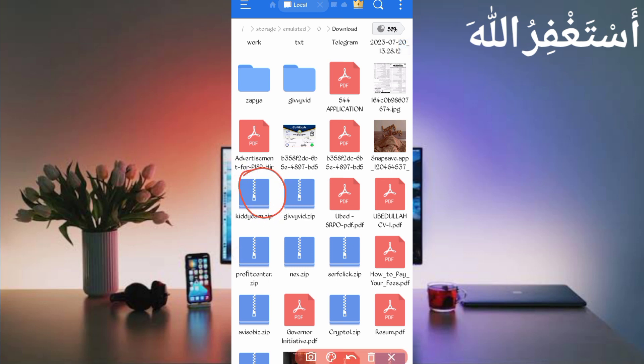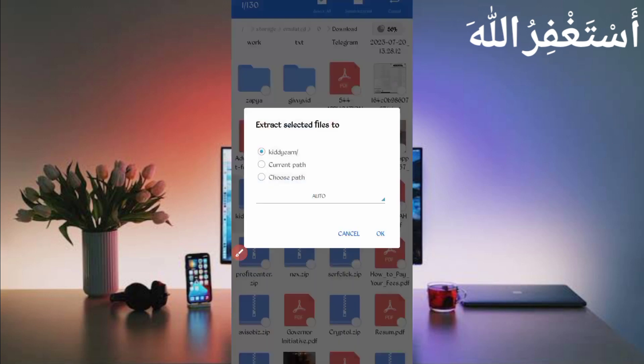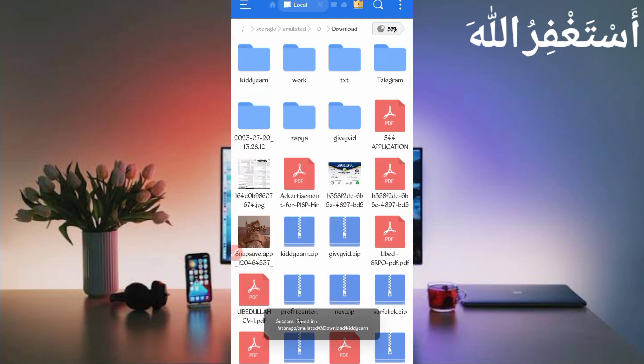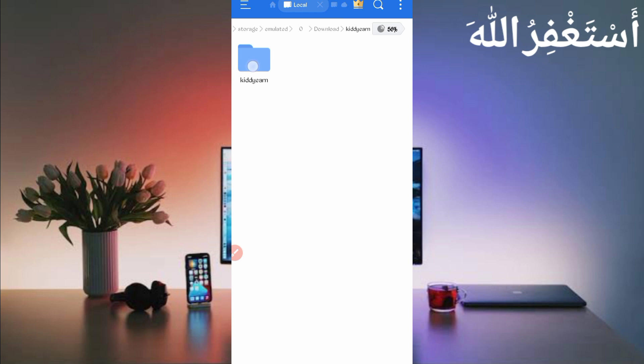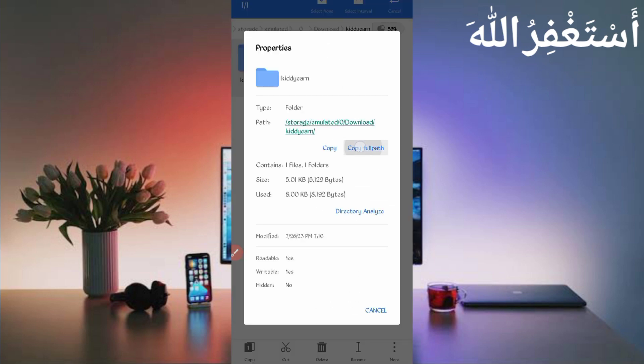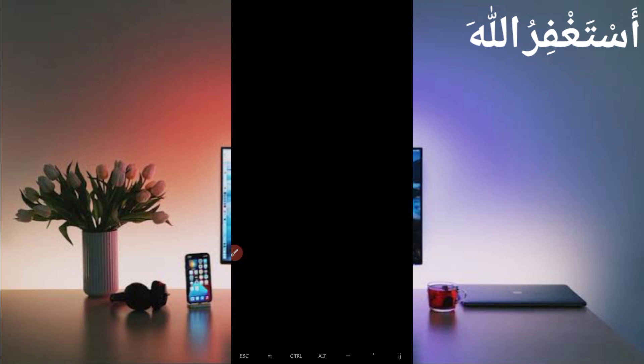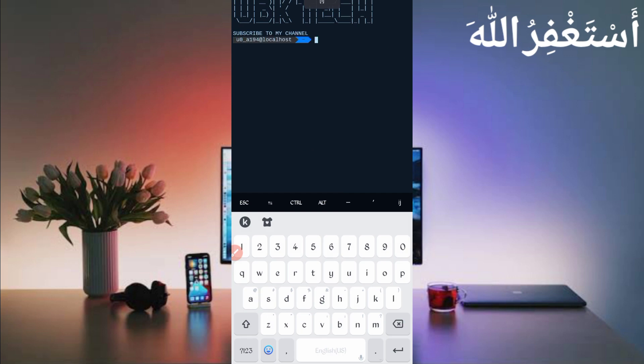You can see the script file in zip format. First, unzip it — long press on the script file, click More, then click Extract, and click OK. The script file will be unzipped. Open the unzipped folder, then long press on the folder, click More, click Properties, and click Copy Full Path. The script location is copied successfully. Now go back and open Termux.